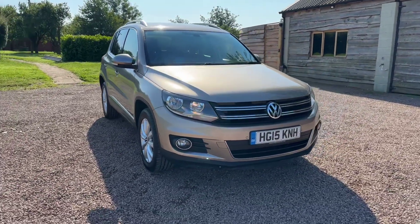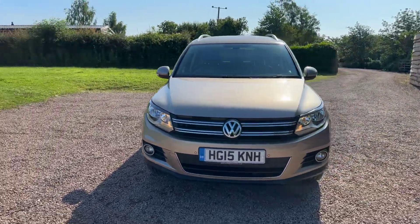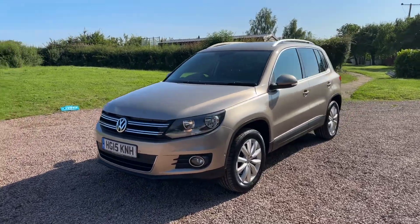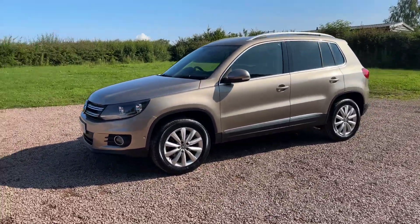Low mileage, Luxor Beige — which I'm quite a fan of — metallic bronze metallic. As you can see: front park sensors, front fog lamps, privacy glass, aluminium roof rails.